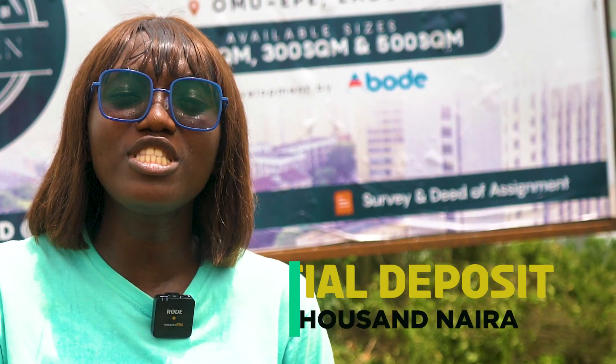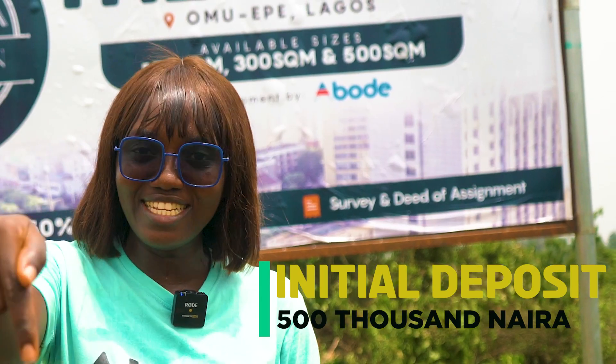With an initial deposit of just 500,000 euro, you can get started today.